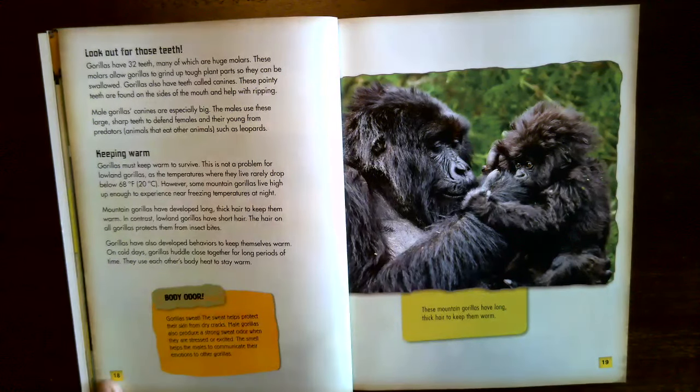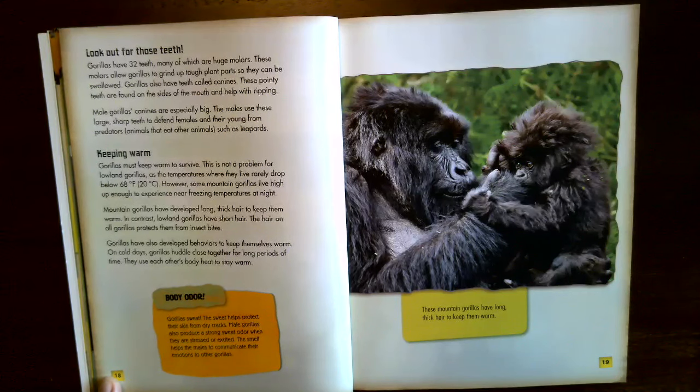Keeping warm. Gorillas must keep warm to survive. This is not a problem for lowland gorillas, as temperatures where they live rarely drop below 60–68 degrees Fahrenheit (20 degrees Celsius). However, some mountain gorillas live high enough to experience near-freezing temperatures at night. Mountain gorillas have developed long, thick hair to keep them warm; lowland gorillas have short hair. The hair on all gorillas also protects them from insect bites. On cold days, gorillas huddle close together for long periods, using each other's body heat to stay warm.